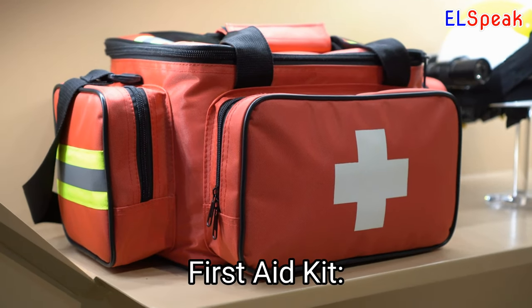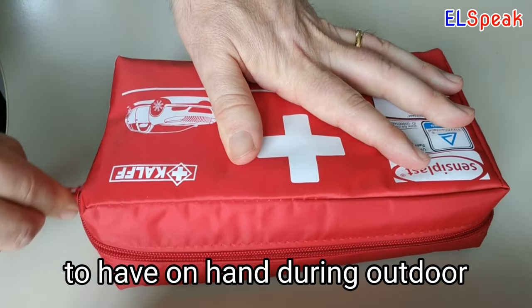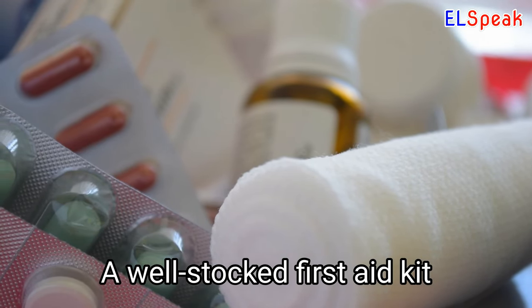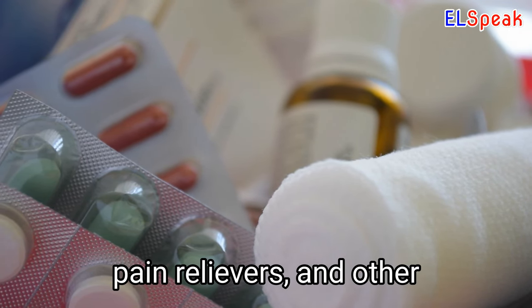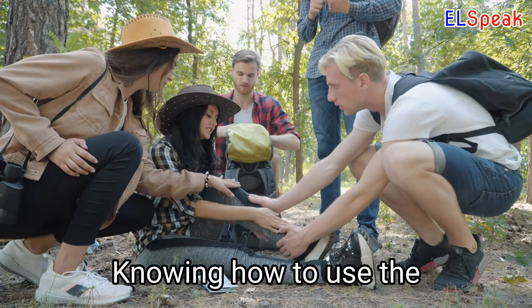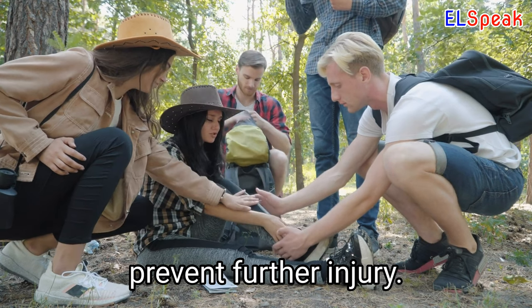First Aid Kit. A first aid kit is a crucial item to have on hand during outdoor activities or emergencies. A well-stocked first aid kit should include items such as bandages, antiseptic, pain relievers, and other essential medical supplies. Knowing how to use the items in a first aid kit can potentially save a life and prevent further injury.